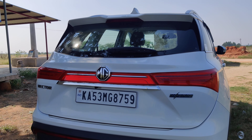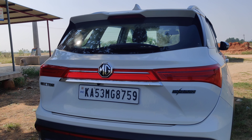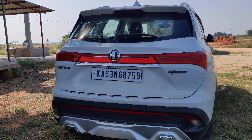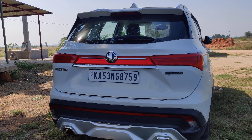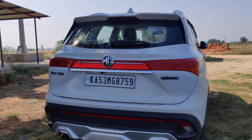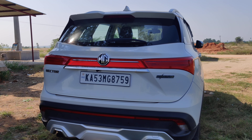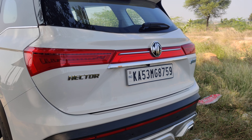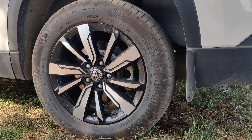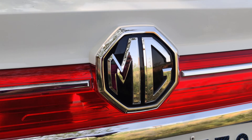Here you can see the company logo — MG Hector — and this is a smart hybrid vehicle with a turbocharged petrol engine. The vehicle has very good ground clearance, and we have 17-inch alloy wheels. There's no problem with muddy or rocky terrain roads; it's really comfortable to ride. The ground clearance is 192mm. You can also see the rear disc brakes and the Morris Garage logo.